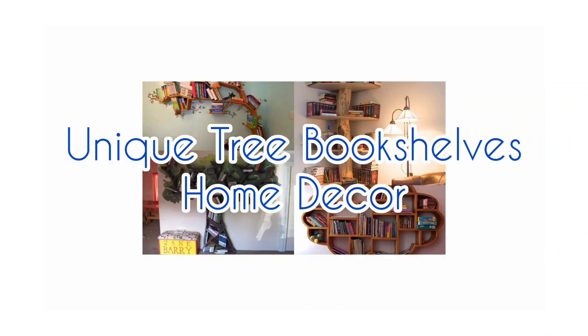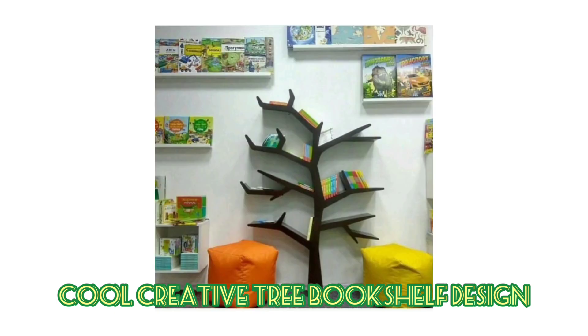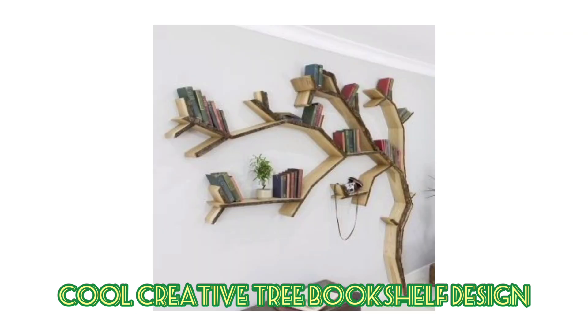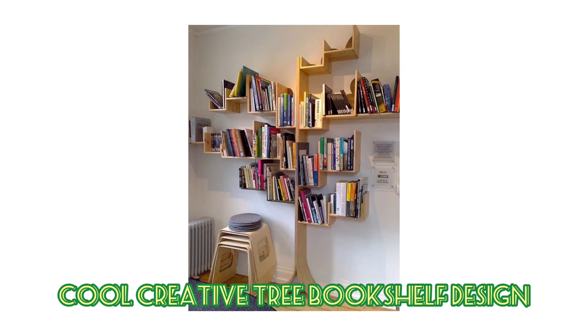Hi, welcome to my YouTube channel. Today we have here a collection of different style cool creative tree style bookshelf designs for your sharing and for you to steal. If you love to read then you probably have a bookshelf in your home. Bookshelves aren't typically interesting or exciting pieces of furniture in your home, but actually they can be.